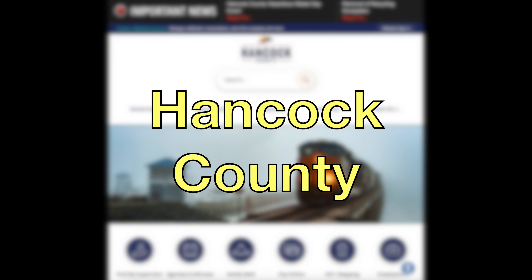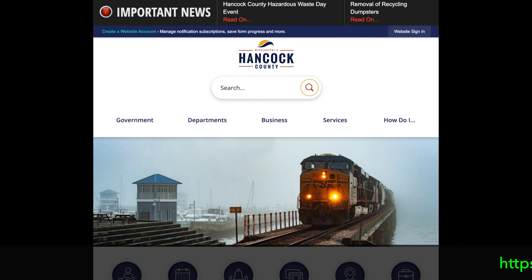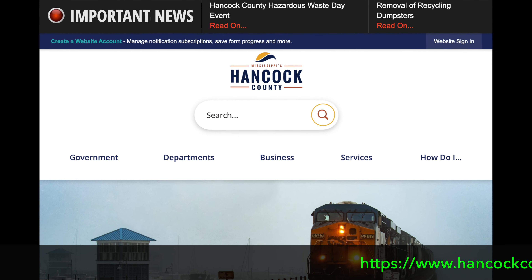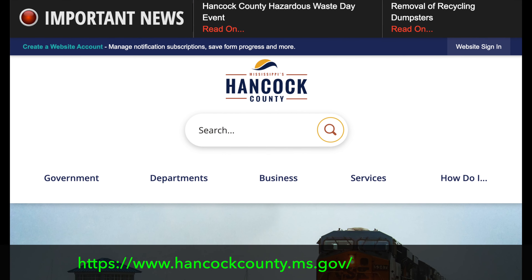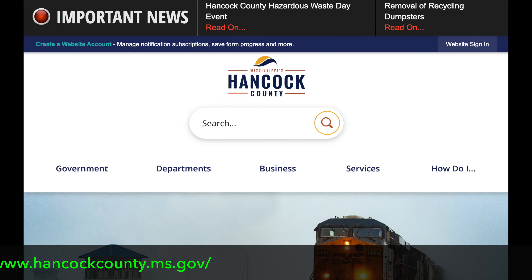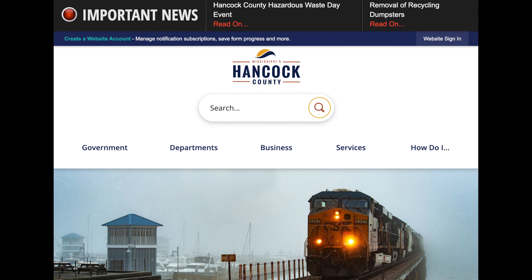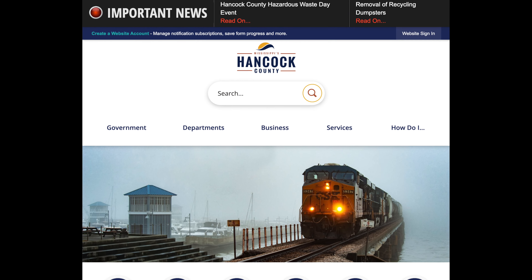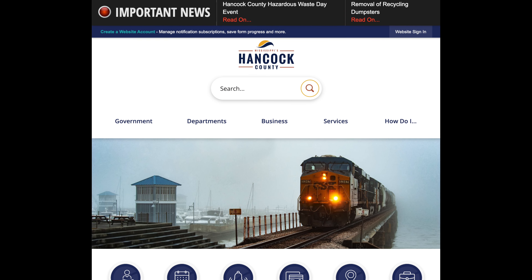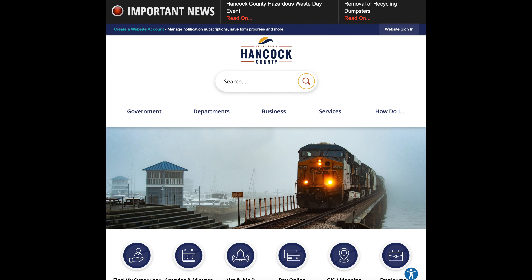Hancock County, the southernmost county of the U.S. state of Mississippi, is named for founding father John Hancock. As of the 2020 census, the population was 46,053. The county seat is Bay of St. Louis. It's the westernmost county along the Mississippi Gulf Coast, adjacent to the Louisiana state line.